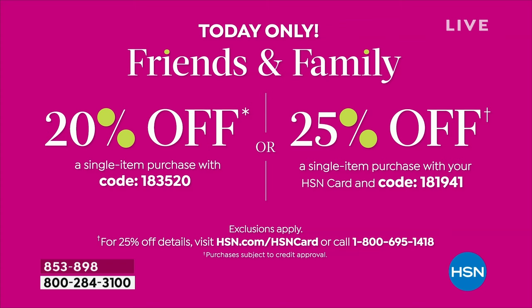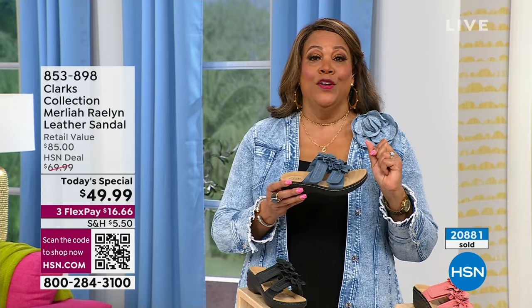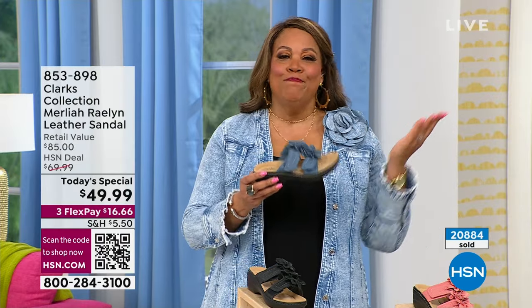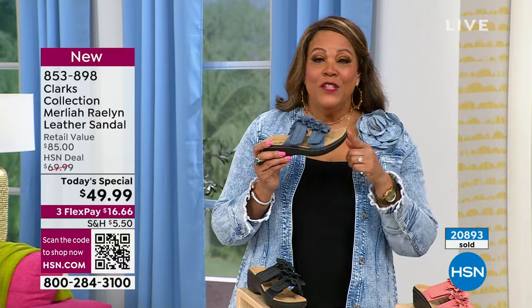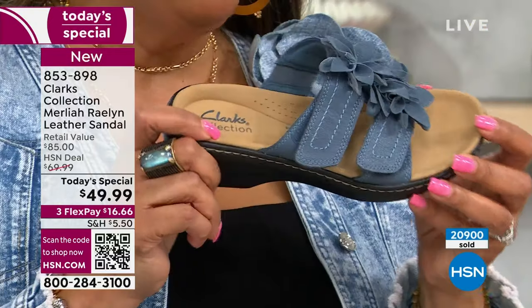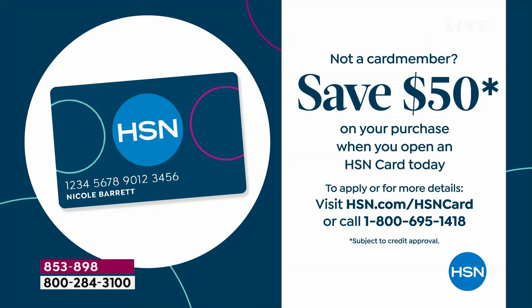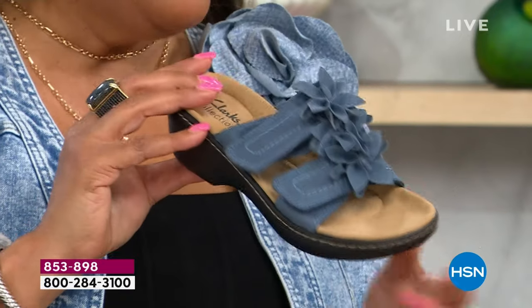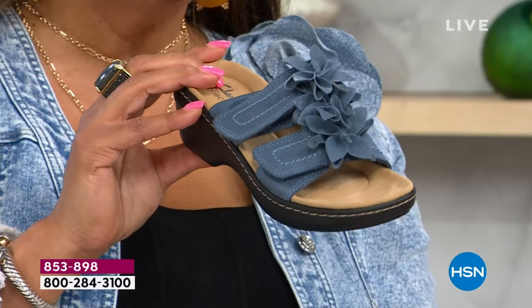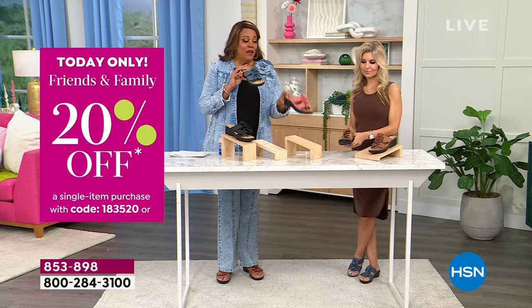If you don't have an HSN card, I can give you $50 — boom. $50 if you apply for your HSN card. This would make a free shoe: at $49.99, everywhere else this is an $85 shoe. Call that number on the screen, let me give you $50 today. If this is your first purchase, the Today's Special would be free. Here it is in the blue — this is going to be the next to sell out. We have size 5, 5½, all the way up to size 12, medium and wide.